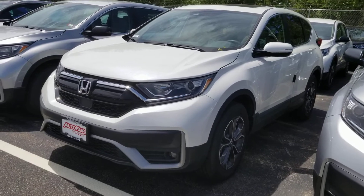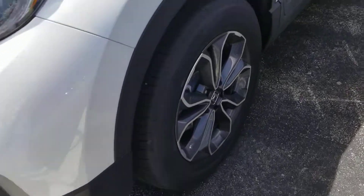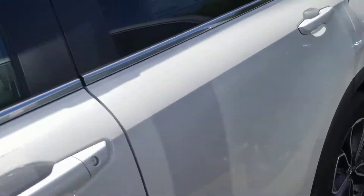Beautiful vehicle. I'll show you the back.